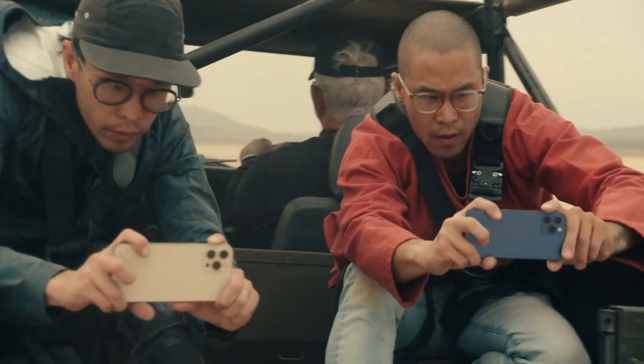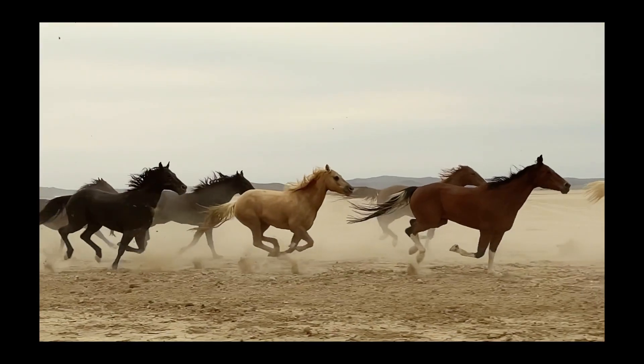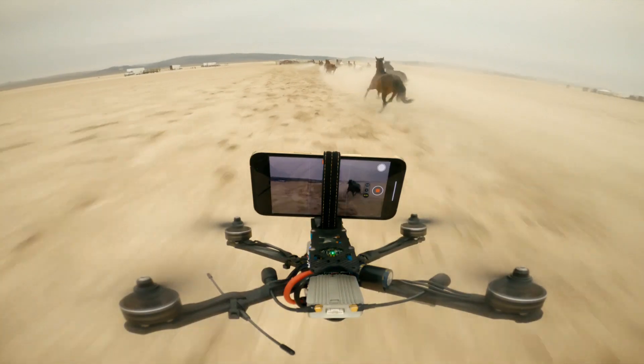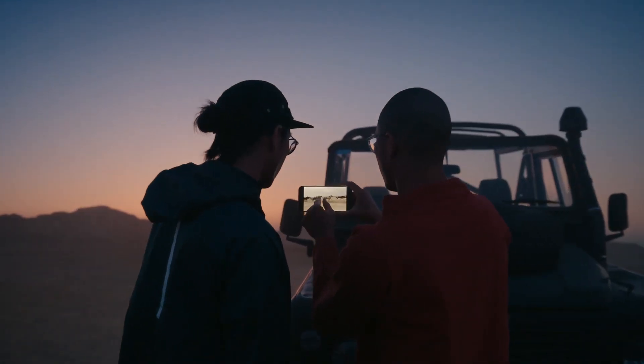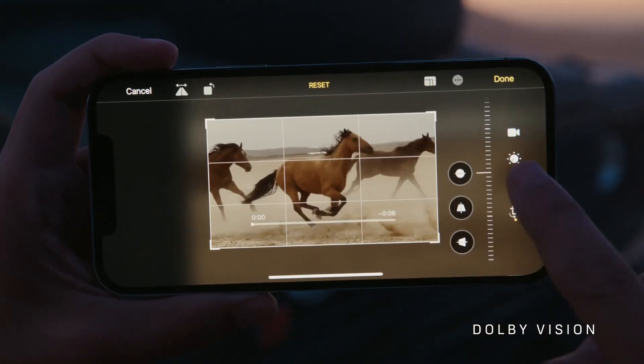iPhone 12 Pro smashes the benchmark for highest quality video in a smartphone. The movie industry can now count on it as an essential piece of equipment. It is the world's first device able to capture, playback and edit 10-bit HDR footage with Dolby Vision.